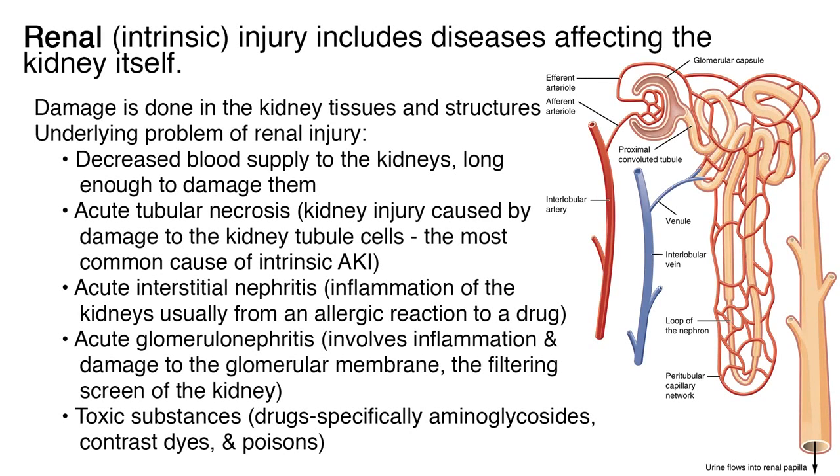Renal, or intrinsic injury, includes diseases affecting the kidney itself — the damage is done in the kidney tissues and structures. The underlying problems include decreased blood supply to the kidneys long enough to damage them, acute tubular necrosis in which kidney injury is caused by damage to the kidney tubule cells, acute interstitial nephritis which is inflammation of the kidneys usually from an allergic reaction to a drug, and acute glomerulonephritis which involves inflammation and damage to the glomerular membrane — the filtering screen of the kidney.